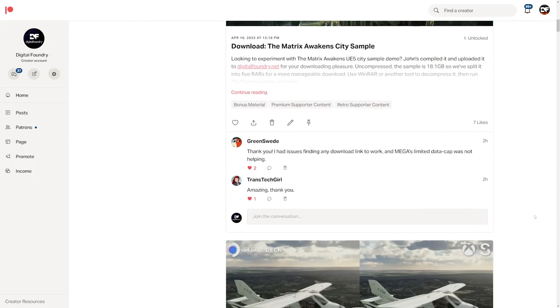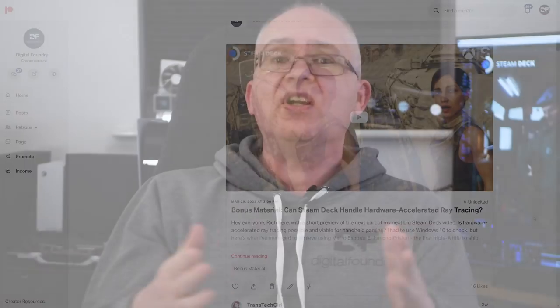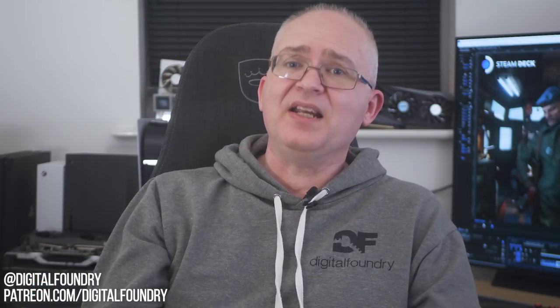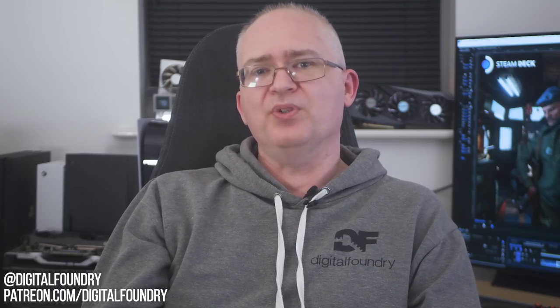That's all from me for now, and I hope you enjoyed the video. Please do like, subscribe, share, and hit the notification bell. Also a shout-out for the DF supporter program — I've been sharing preview content from this video with supporters for weeks now, and it's been great to get feedback as I've been working on it. This is the kind of close relationship we're building with our supporters, and of course there are still high-quality video downloads of everything we do as part of the package. Thanks for making it all the way to the end, and thanks for watching and supporting Digital Foundry.